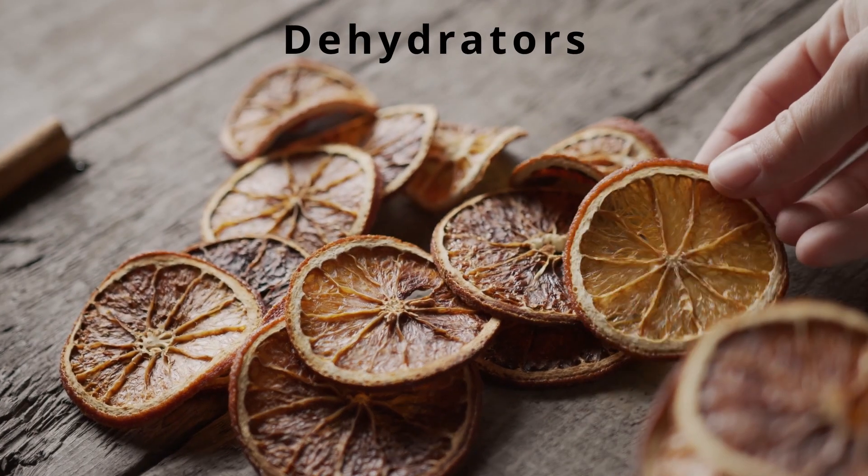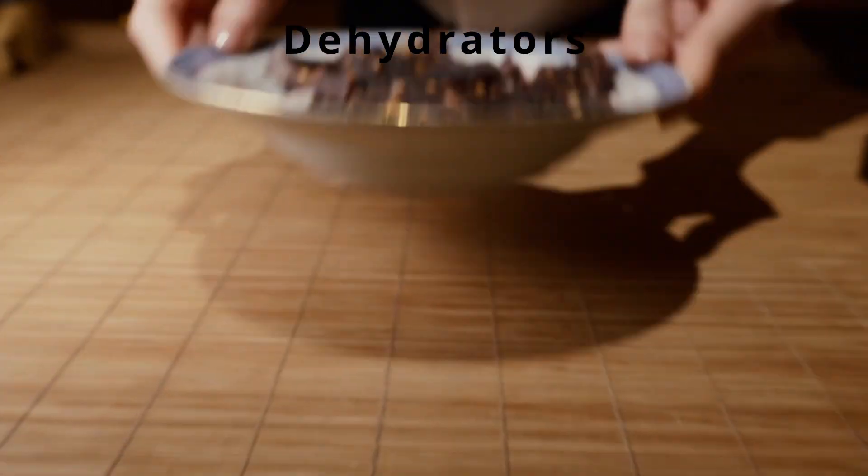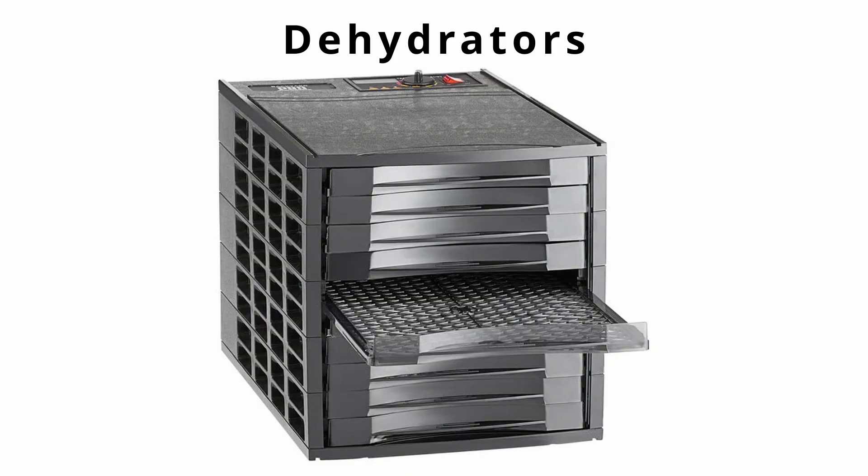Dehydrators remove moisture from food items, generally meant to be preserved. This includes fruits, vegetables, and meats. Dehydrators come in commercial sizes as well as many different home sizes.